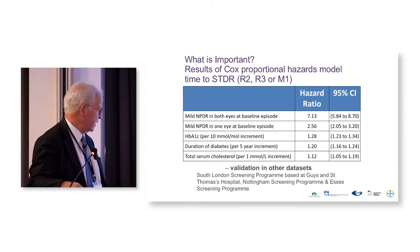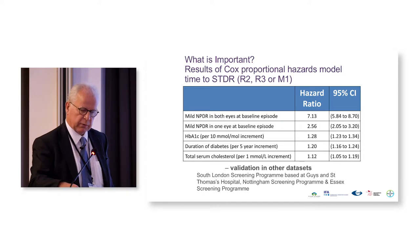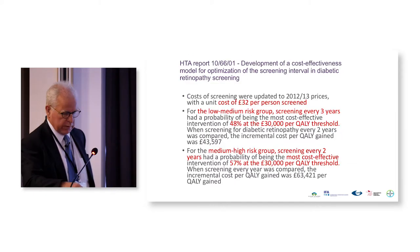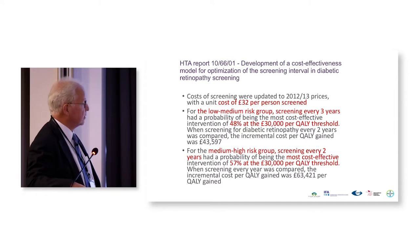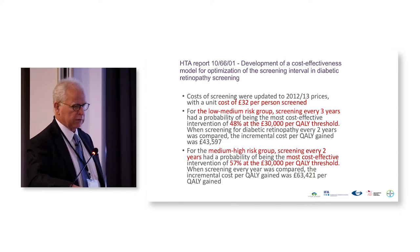We validated these findings in two other datasets: one in South London's screening programme based at Guy's Hospital, and the other in the Nottingham screening programme — both of which have much higher ethnic minority groups than we do in Gloucestershire. We then had health economists in Oxford look at the costs of the screening programme after 15 years, having introduced all the quality assurance aspects such as double grading of any image with retinopathy. The cost of screening is now around £32 per screen per patient.